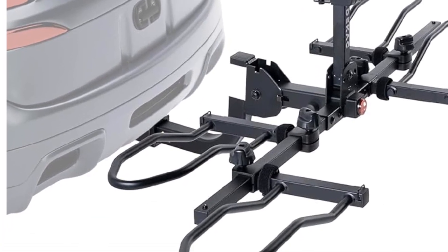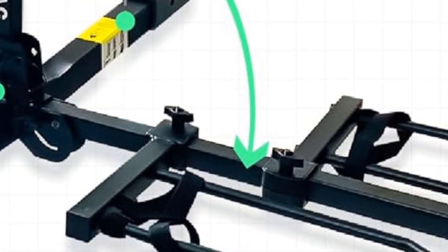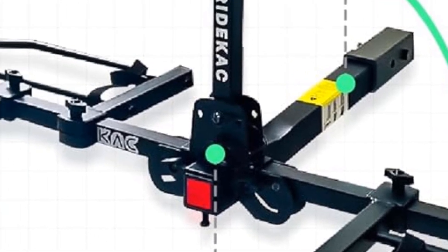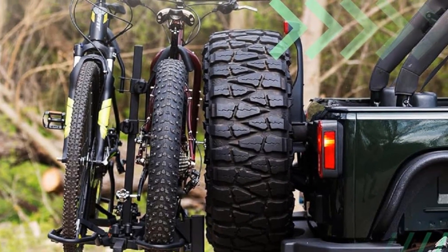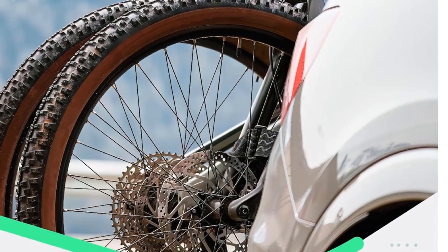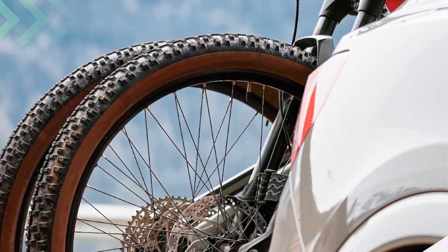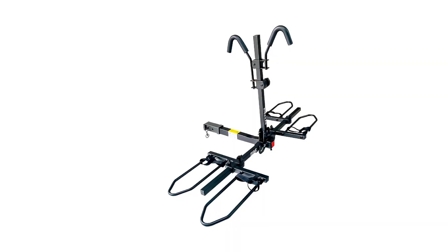Key specs: alloy steel construction with tire mount, clamp mount, and hitch mount options. Total weight capacity up to 120 pounds. Includes a reliable lifetime warranty. One of the budget options for a bike rack — easy to install and use, though platform type racks are better in comparison.